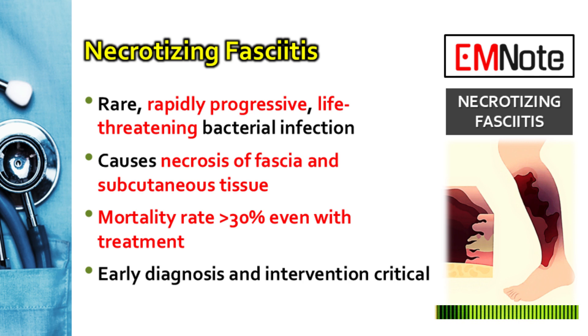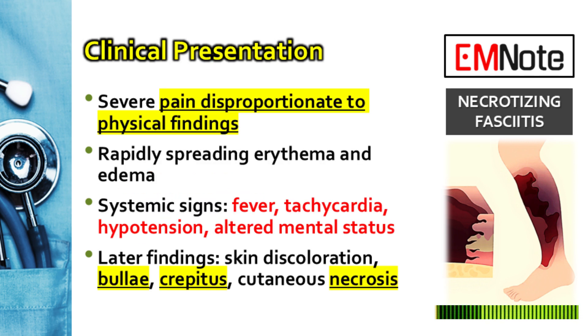We're going to walk through this in five parts: how to spot it, diagnosis, management principles, the actual therapies, and a few special considerations. First up, clinical recognition — how do you identify the signs that you have a surgical emergency on your hands? The number one clinical clue, the hallmark sign, is pain that is completely out of proportion to what you're seeing on the physical exam.